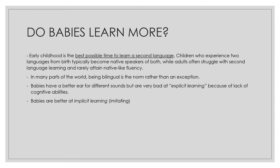It is also a fact that babies have a better ear for different sounds but are very bad at explicit learning — which is pretty much what we imitate in classrooms. The lack of cognitive abilities makes explicit learning more difficult for babies. However, they are much better at implicit learning, at imitating, and this is the way babies learn: by imitating the sounds of their parents.